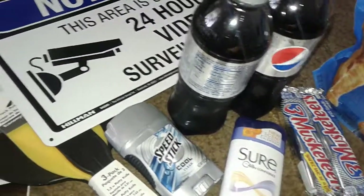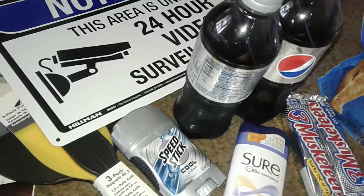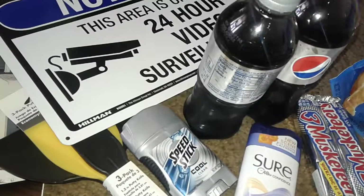That's basically it — real small, nothing crazy to watch, but I just wanted to share it anyway. Thanks for watching this short small haul from Home Depot and Dollar Tree. I'll talk to y'all later, bye bye!